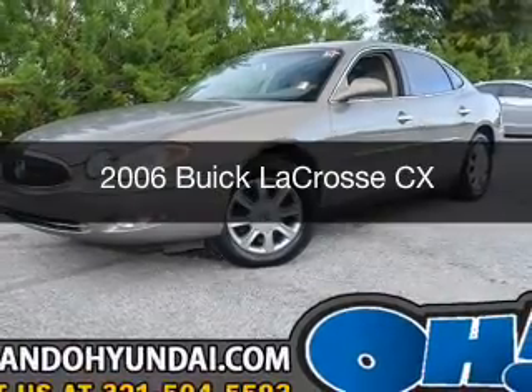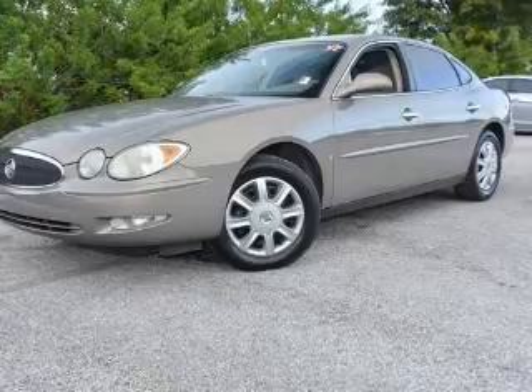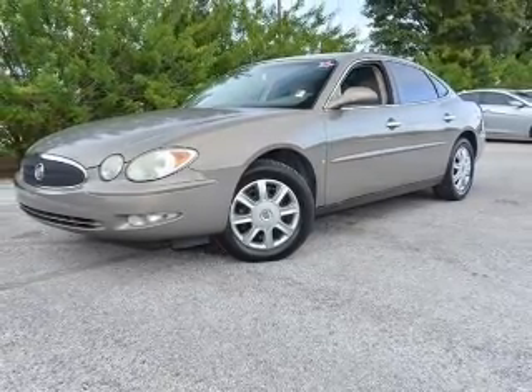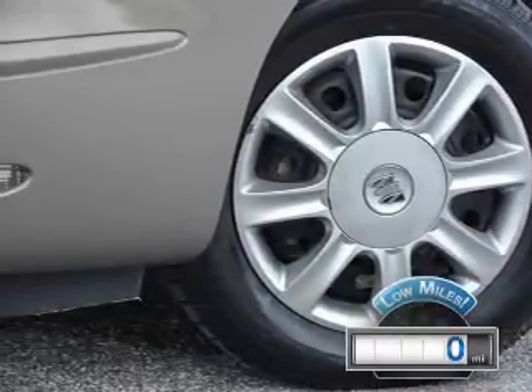This is a used 2006 Buick LaCrosse. It's powered by front-wheel drive, a 3.8-liter, 6-cylinder engine, and a 4-speed automatic transmission. With fewer than 1,000 miles, this vehicle is like new.